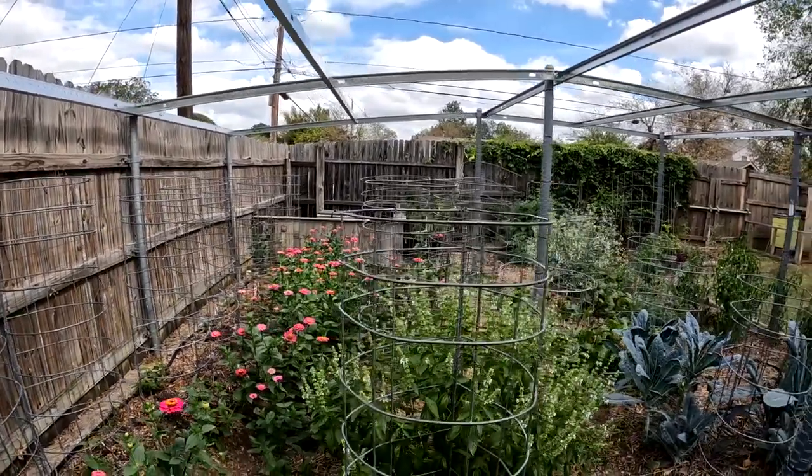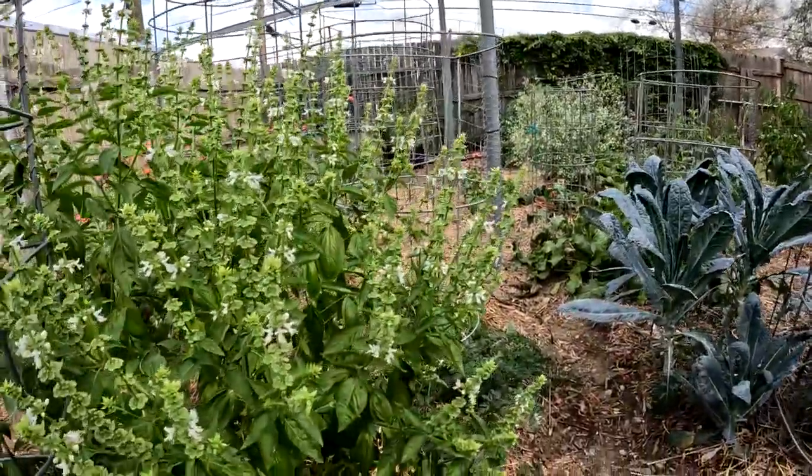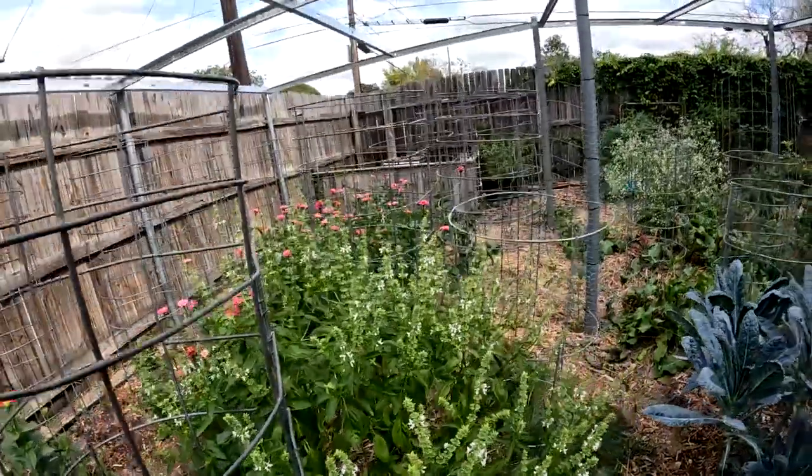Because the bees like them. And our bees are doing phenomenal. You can actually see them over here — there's one right there on the basil. They're loving the blooming basil.